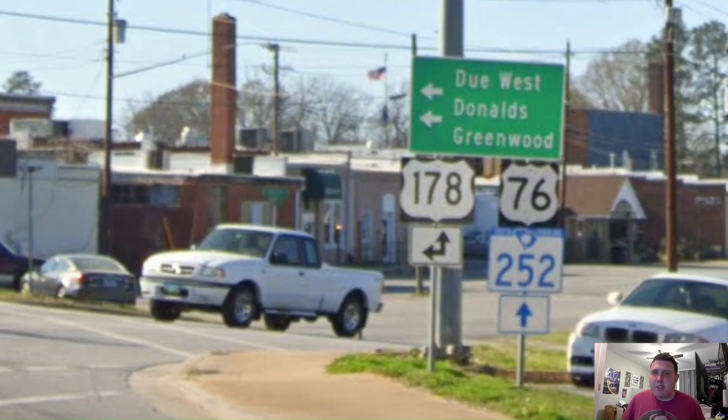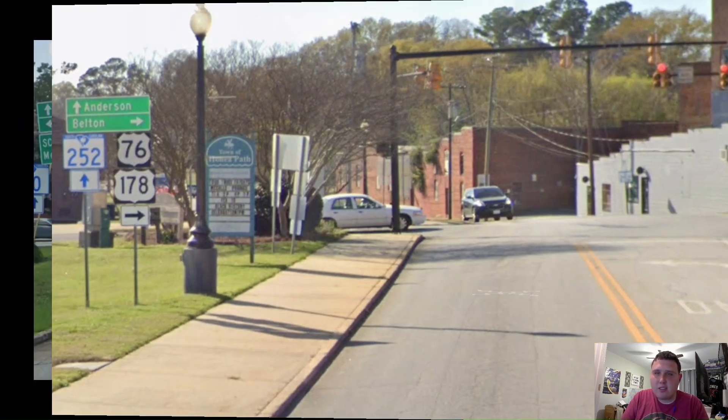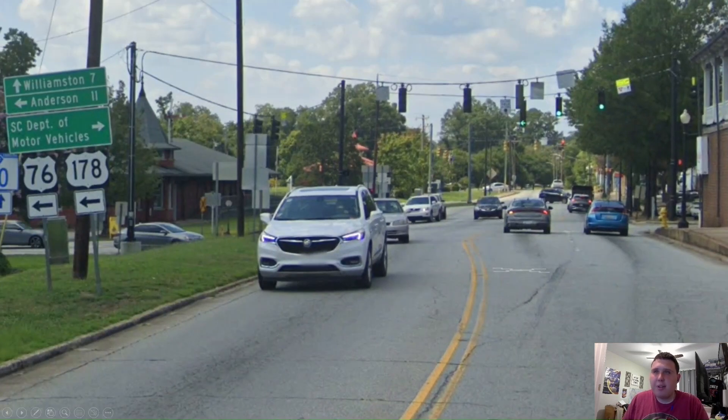Anyways, here we are meeting with US Highway 178, and it's signed for Due West. Hey SC DOT, I think you're getting your directions mixed up, because Due West is not west of here — it's east. Here in Honea Path, we're now signing for Belton, as South Carolina 252 will take you over to Anderson. But here in Belton, we're meeting with South Carolina Highway 20 and we're now signing for Anderson once again.